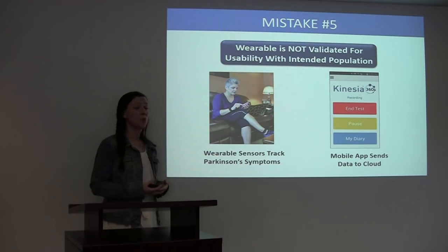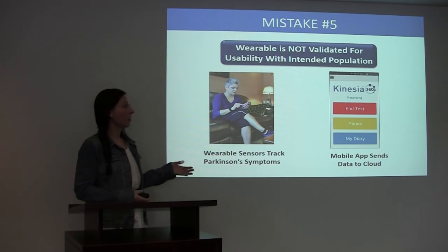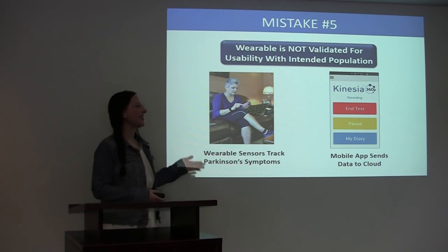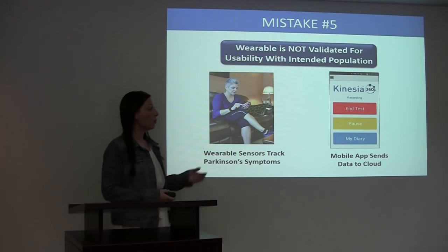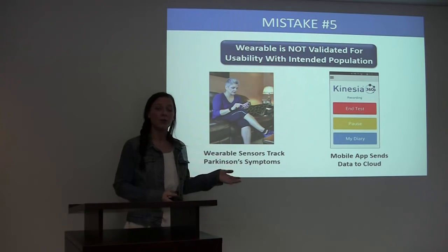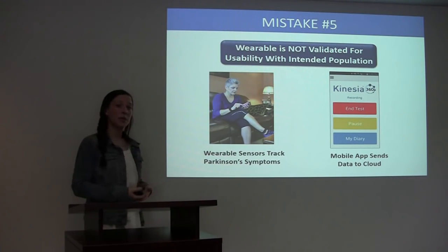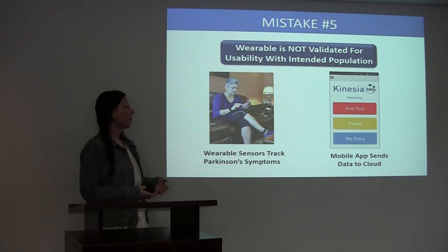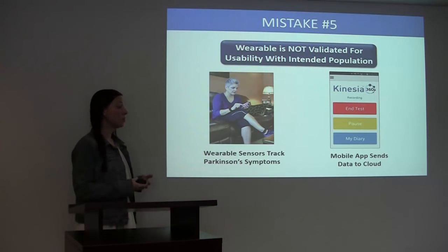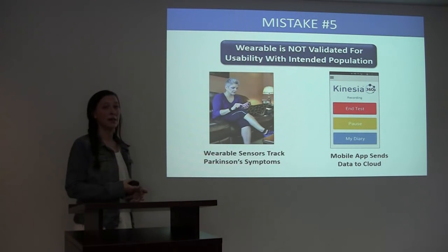Parkinson's patients may also have difficulty using a mobile application on a smartphone. Since the Kinesia 360 system consists of two sensors worn on the wrist and the ankle and a mobile application on a smartphone, our team here at Great Lakes Neurotech worked with patients with PD through rounds of usability testing to ensure that the patients could use our sensors, put them on properly, and also use the mobile application on the smartphone.